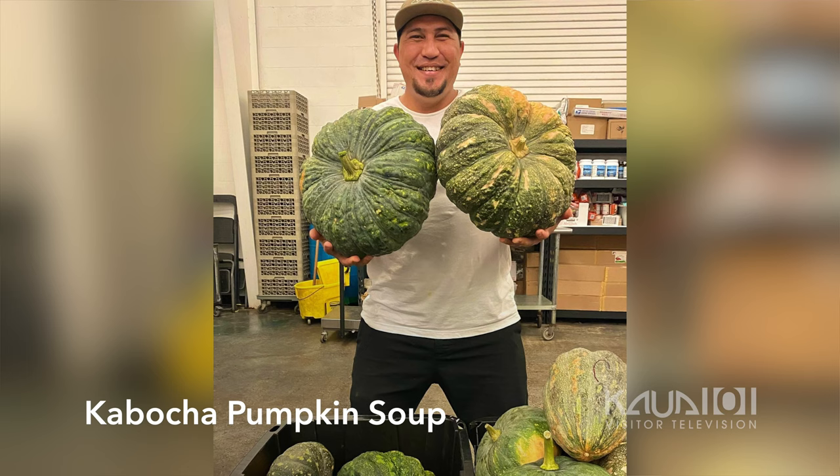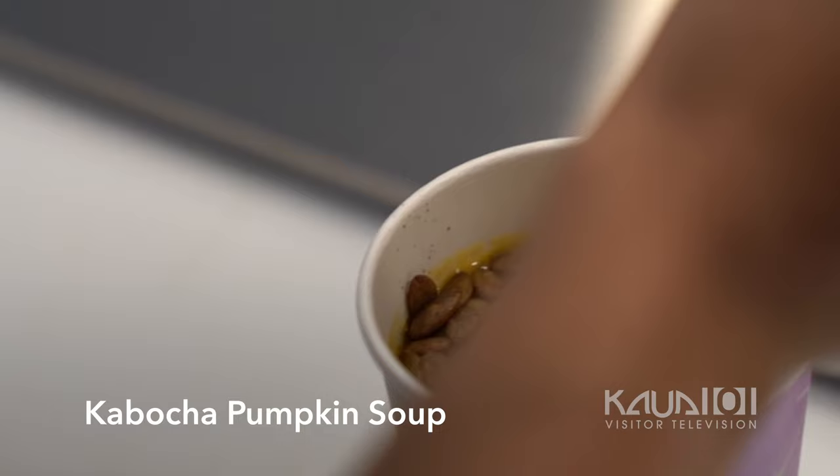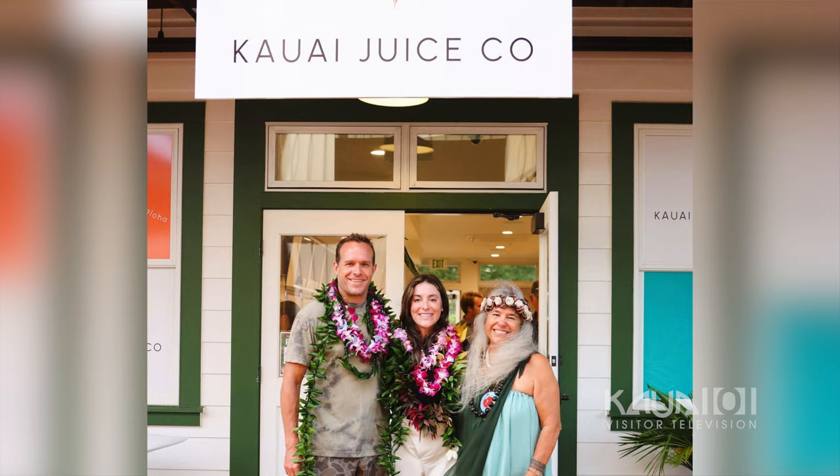We have our kabocha pumpkin soup, where we slow roast our pumpkins to caramelize them and get a nice flavor out of that, and top with some fresh toasted pumpkin seeds and a little basil oil that we make all in house.